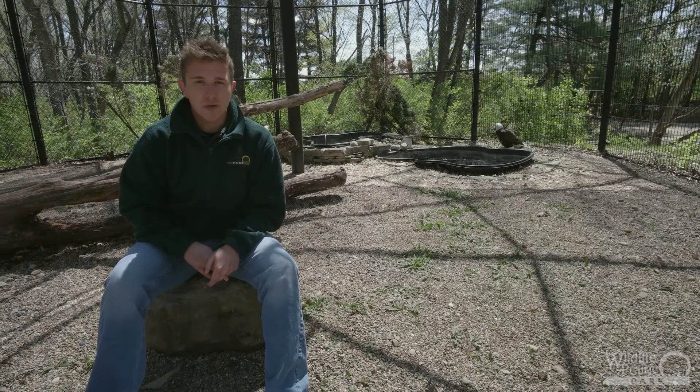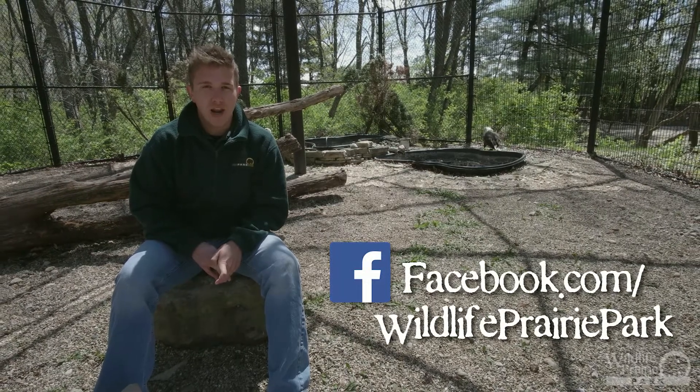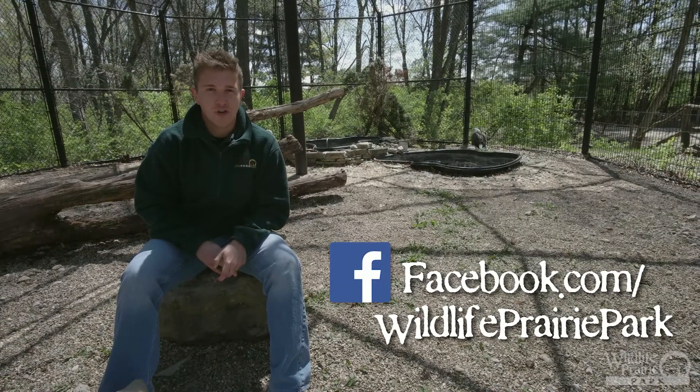Thank you for joining me today for a deeper look into our nation's symbolic bird. Remember to check us out on Facebook every Friday for another interesting animal fact, and have a great weekend.